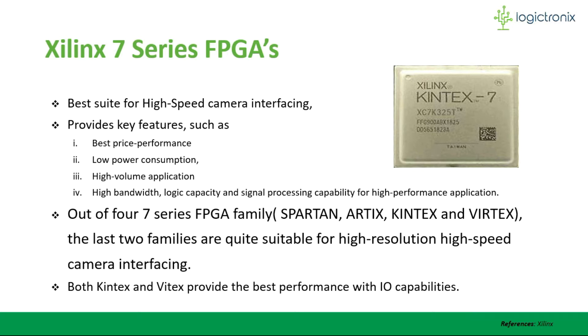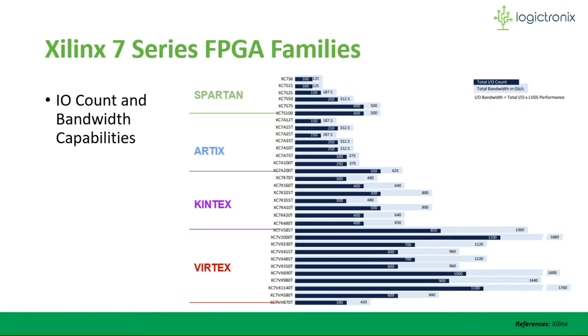7-series FPGAs are quite suitable for interfacing and processing high-speed cameras because they provide the best price-performance, consume low power, are suitable for high-volume applications, and provide high bandwidth, logic capacity, and signal processing capability for high-performance applications. Out of the four 7-series FPGA families, Kintex and Artix FPGAs provide the best performance and I/O capabilities. Here we can observe the I/O count and bandwidth capabilities of all four 7-series FPGA families — Kintex and Artix FPGAs are quite suitable.